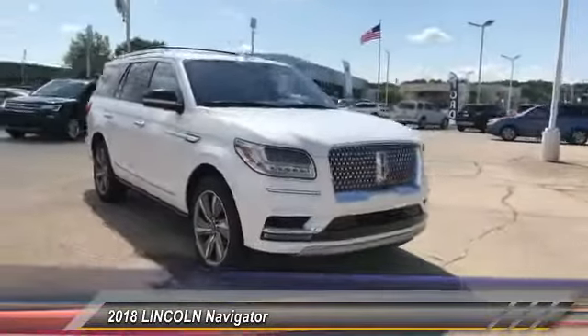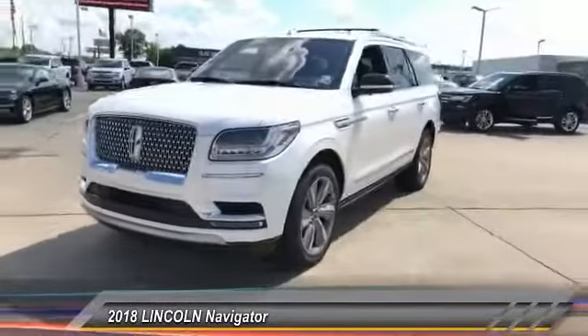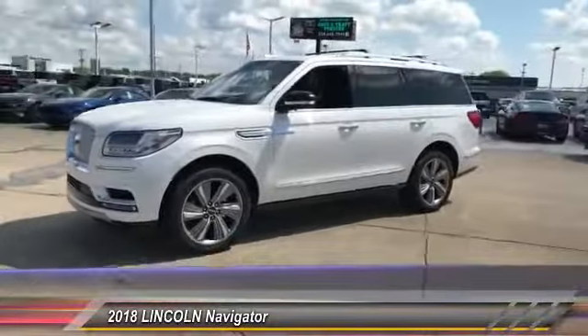This luxury SUV is powerfully persuasive and is priced below $95,000. This vehicle has less than 300 miles.